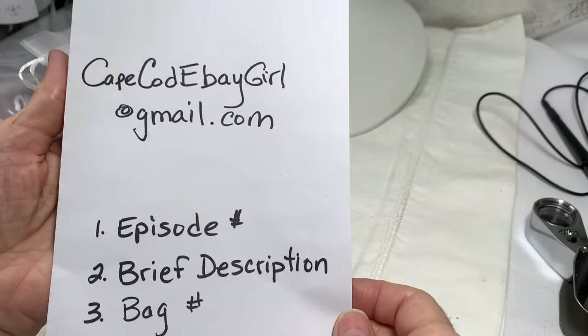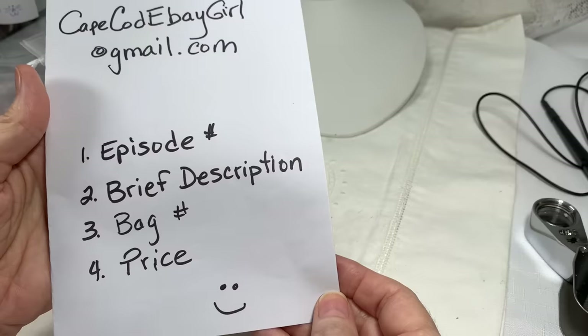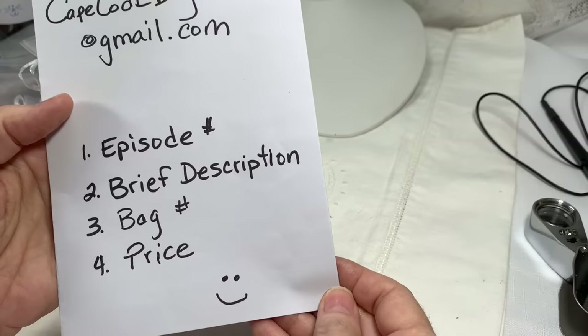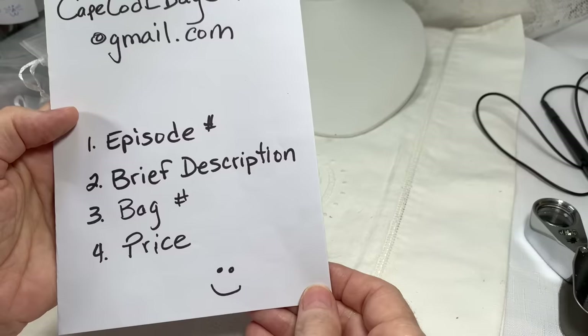If you see any that you like, just email me at capecodebaygirl at gmail.com. The information I need from you is a little bit different than the usual episodes. You'll just let me know it's one of the fun bag nights and what episode number it is, a brief description of the bag of jewelry, the bag number, and the price. It's actually a little bit easier because I don't need any time stamps — just the bag number, description, and price.